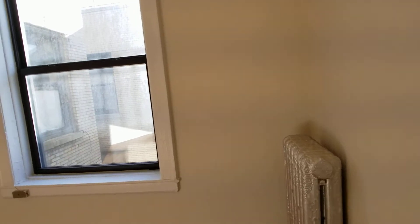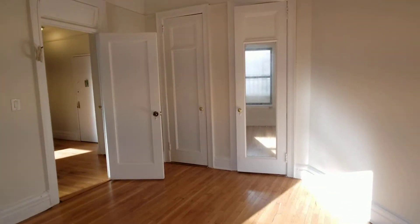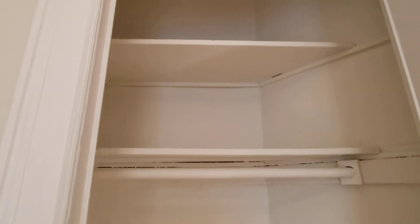Here is the third bedroom again — lots of sunshine. This room has two closets. Plenty of storage.